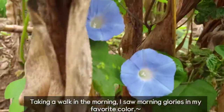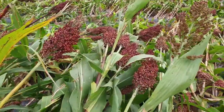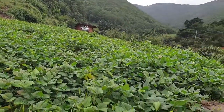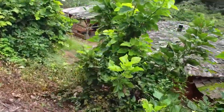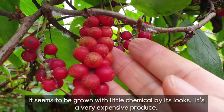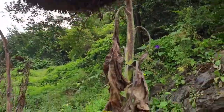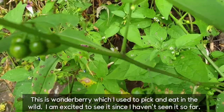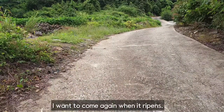Taking a walk in the morning, I saw morning glories in my favorite color. Korean cabbages are growing large. Going up the hill near the pension, a household growing schisandra appears. It seems to be grown with less chemical by its looks — it's a very expensive produce. This is wonderberry which I used to pick and eat in the wild. I'm excited to see it since I haven't seen it in so long. I want to come again when it ripens.